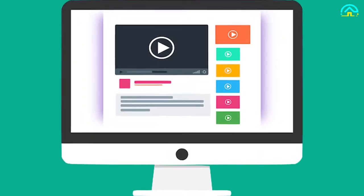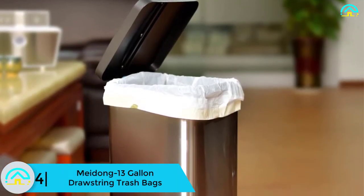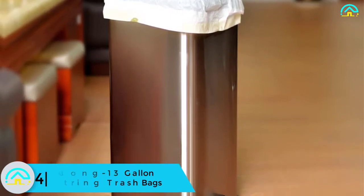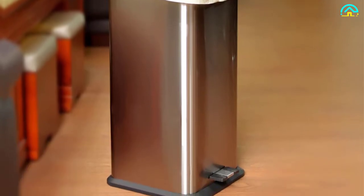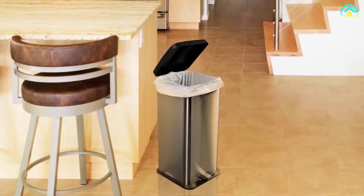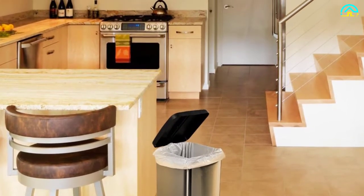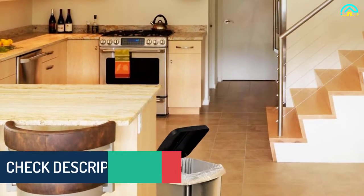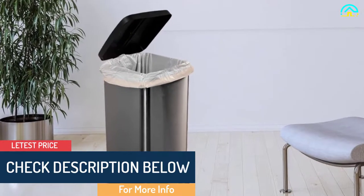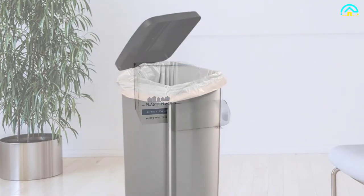Moving on to number 4, we have the Meidong 13-gallon drawstring trash bags. In the modern kitchen, trash and litter are best handled with garbage bins and bags. With these 13-gallon bags from Meidong, all household and kitchen garbage can be handled conveniently and economically. They easily fit virtually all kitchen containers and incorporate long-lasting drawstring handles. These trash bags are made with pure PE materials which are environment-friendly.